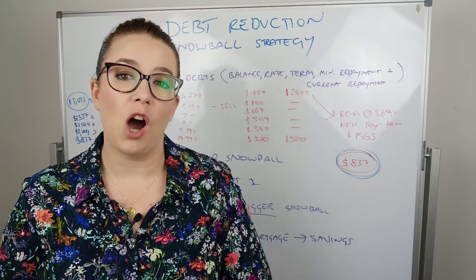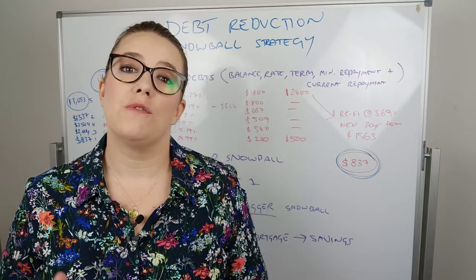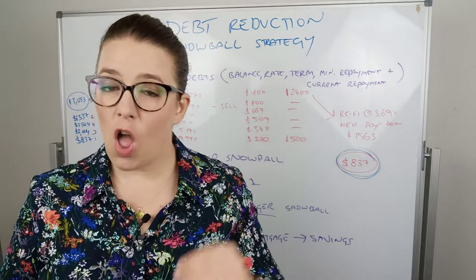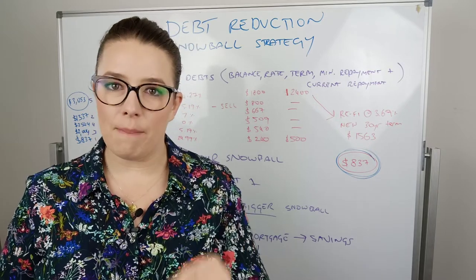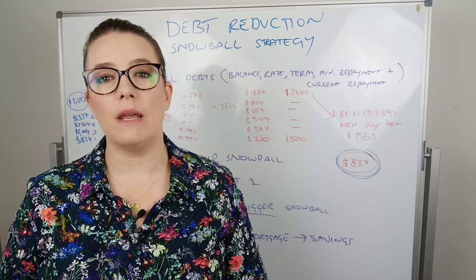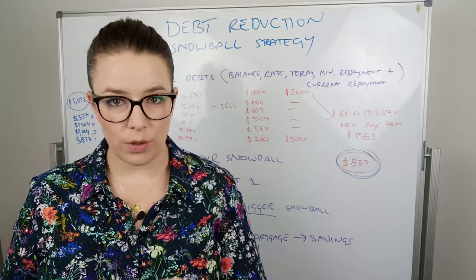My name is Tish Norton. I'm a mortgage broker, more affectionately referred to as a mortgage whisperer. I'm a renovator, soon to be owner builder, and I created Blacksheet Finance because I'm passionate about financial education and helping good people make good choices.